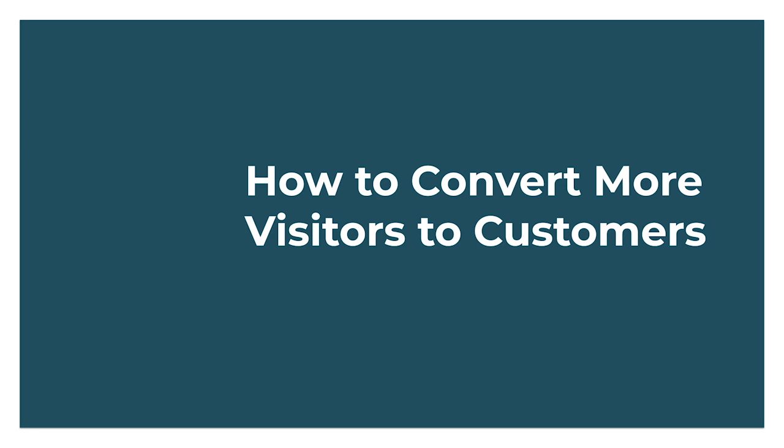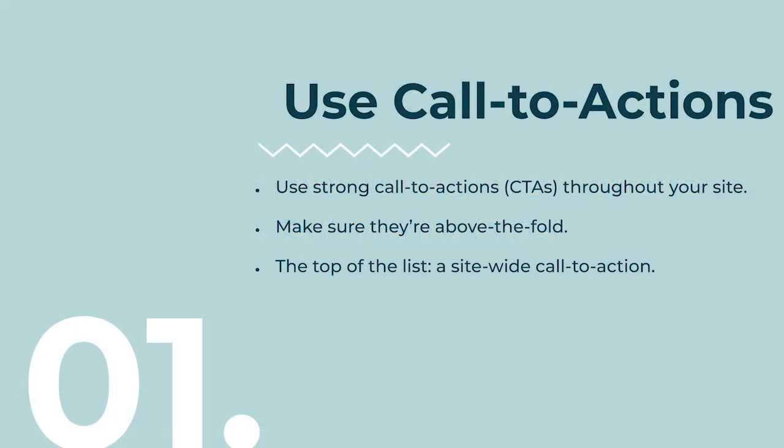How to convert more visitors to customers — let's dive into the strategies. First and most important: having strong CTAs, calls to action. You need to incorporate CTAs everywhere possible without overdoing it. Make sure you have CTAs above the fold — meaning the part of the site you see without scrolling. They're definitely essential above the fold, and I'll also show some other strategic places to place them.